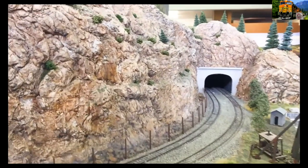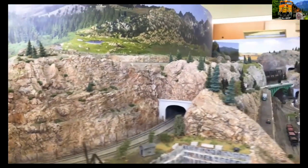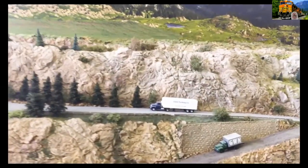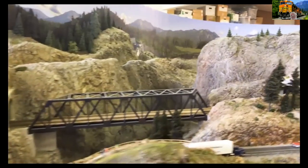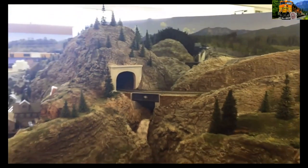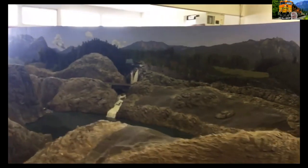Now we're heading up the grade through a tunnel, working our way around, showing the bottom of the grade — it's on the upper grade but we'll track it around. It goes through a long tunnel. Some of the industries are on the branch line. The bridges. Another tunnel and some of our mountain scenery. Working our way up the grade.